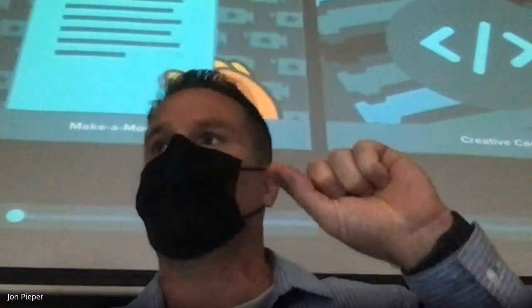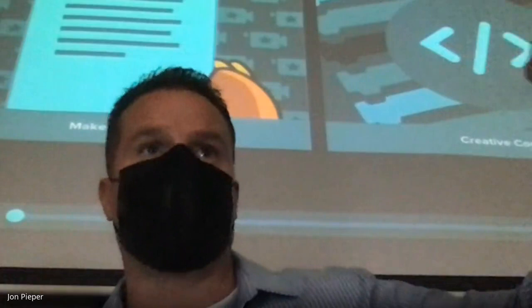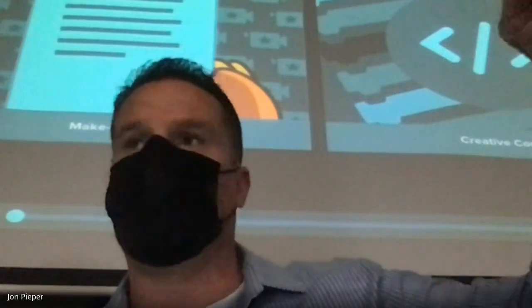Just real quick — and I know this is kind of boring for the people online, but just sit tight for a second. I want everybody in class to pull up their Unit 7 document. I want to see where we are at with that.